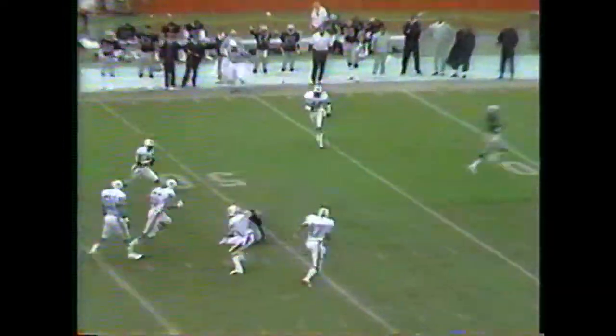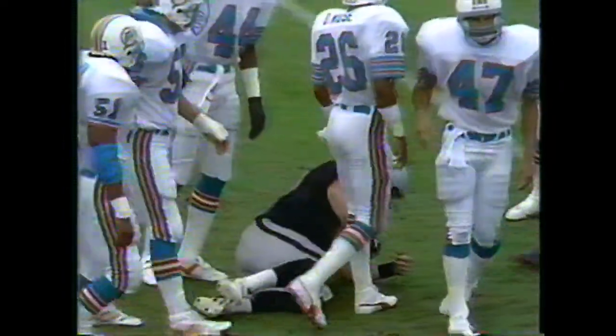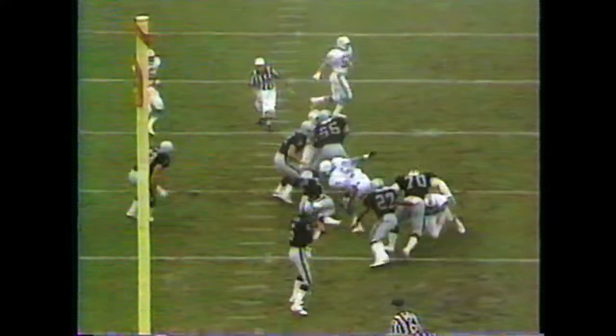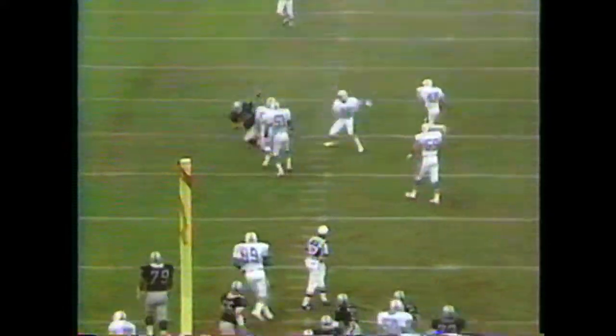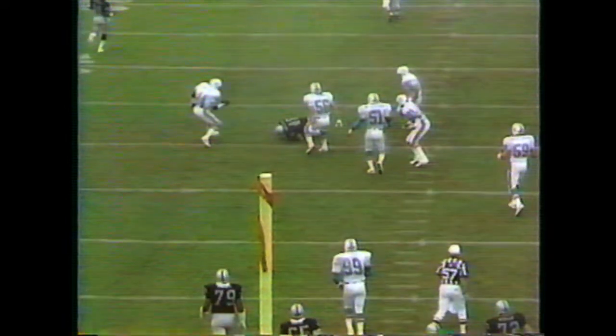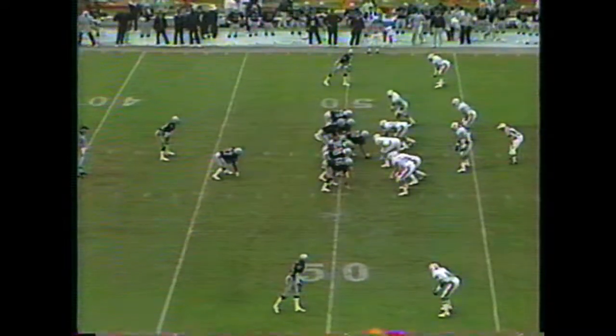Wilson well protected. What a catch by Christensen in a crowd of five Dolphins. Here you see him zipping it right down the middle to Todd Christensen — a very dependable pair of hands.